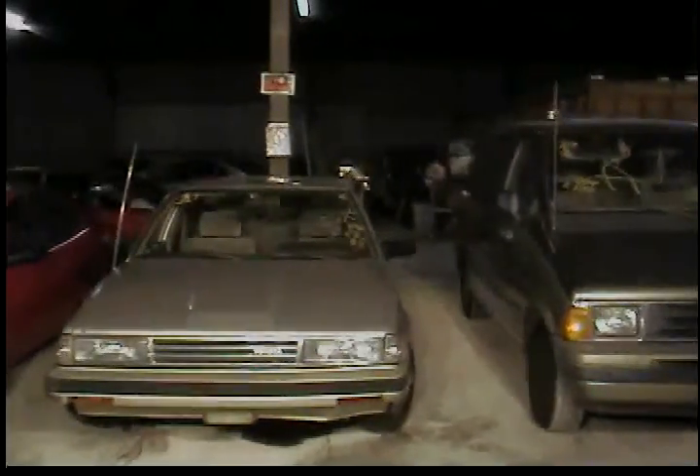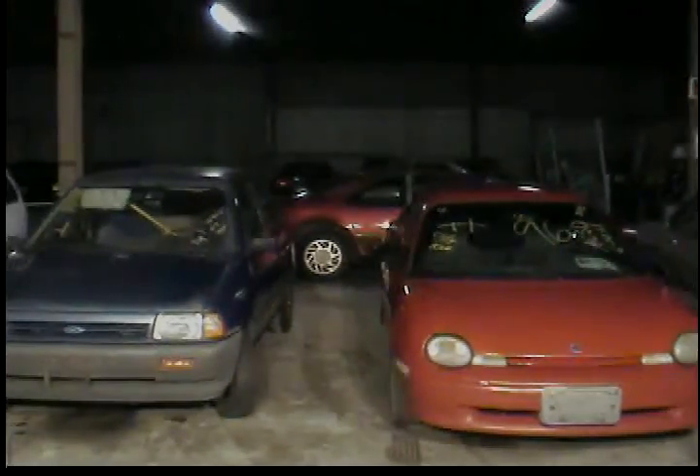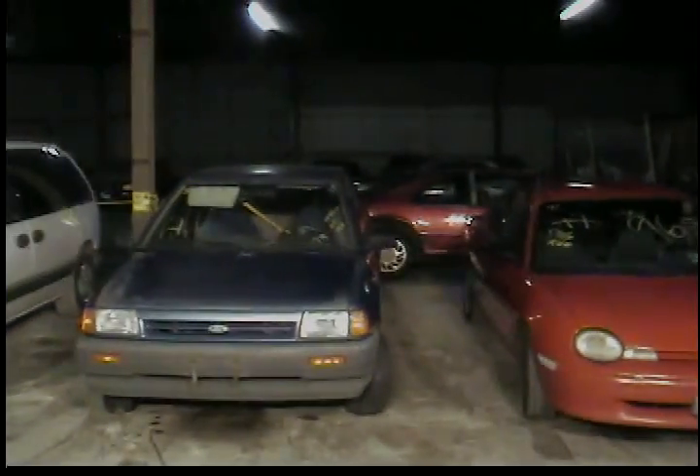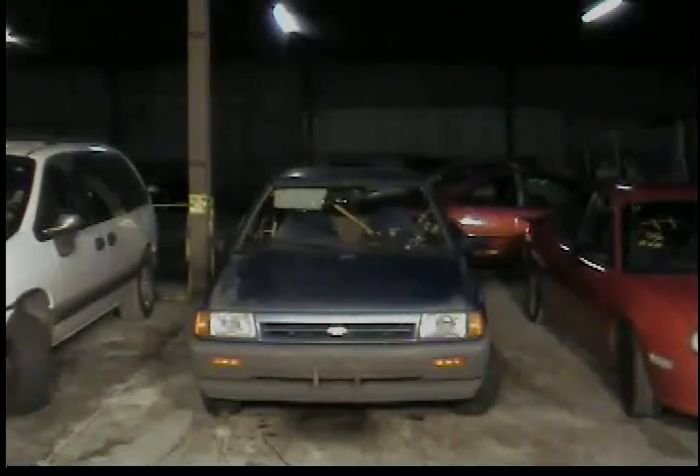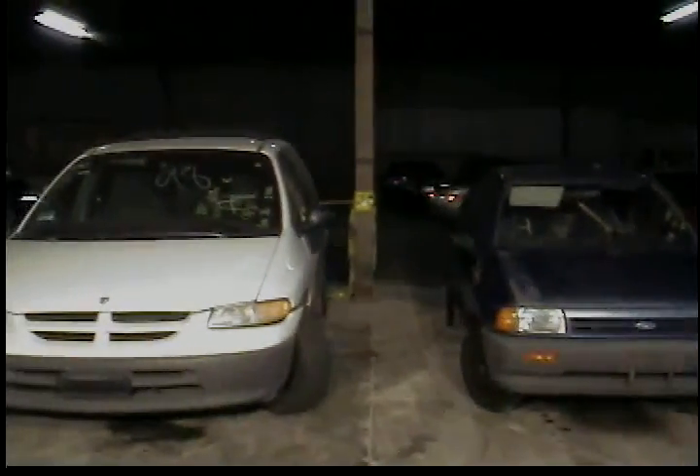Vehicle number three is a 1985 Toyota Camry, brown in color. Vehicle four, 1996 Plymouth Neon, red in color. Vehicle five, 1988 Ford Festiva, blue in color. Vehicle six is a 1998 Dodge Caravan, white in color.